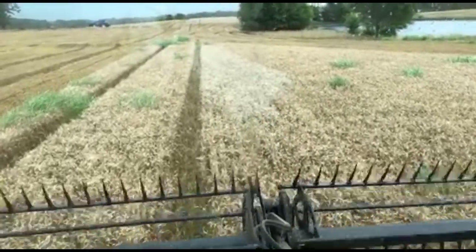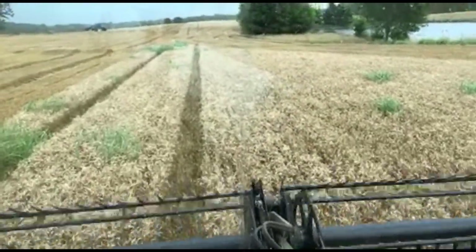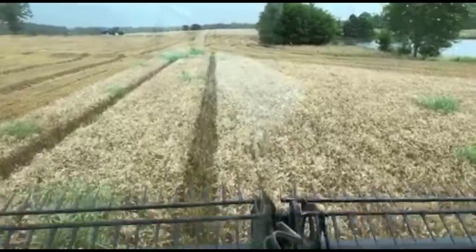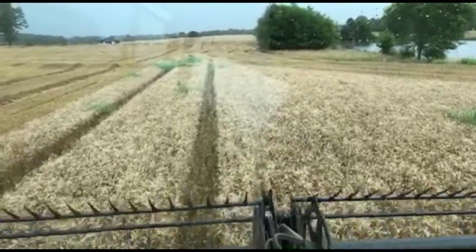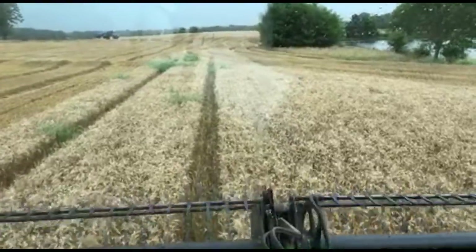Do I have other tractors besides my International 4786? Yes, I have a John Deere 8850 as well. I did a live stream from it this spring doing some tillage. Hopefully this fall, we'll get the red and the green tractor running in the same field.